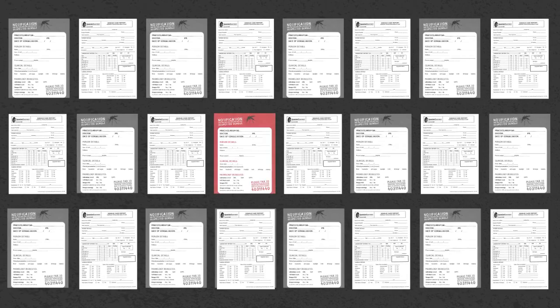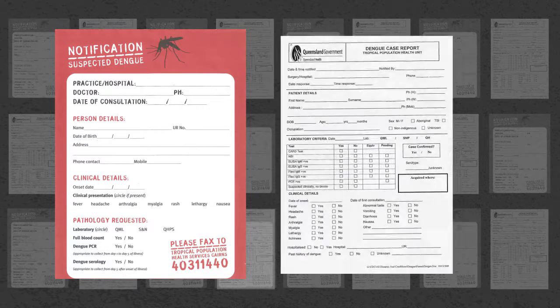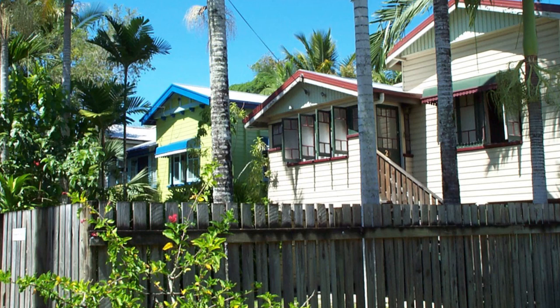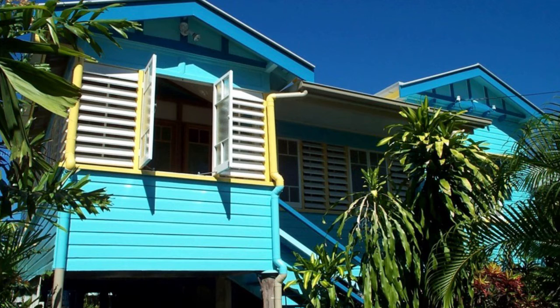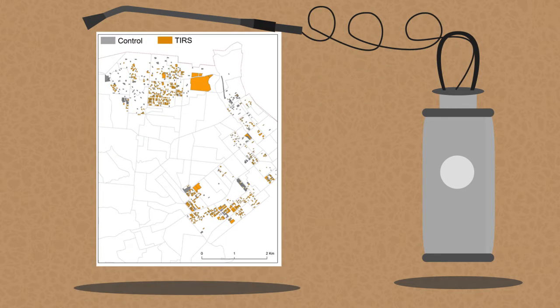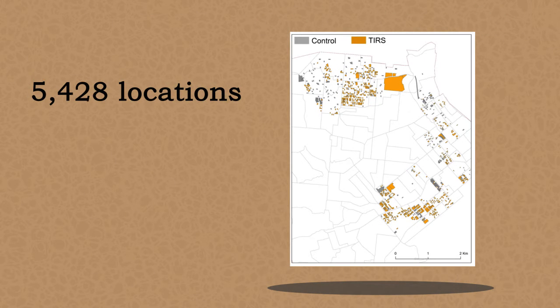During the epidemic, the largest in history for the city, Queensland Health's response program included contact tracing, where nurses interviewed dengue patients to identify likely dengue exposure sites. Health workers then sprayed insecticides in many households within 100 meters of these sites. As the epidemic progressed, targeted indoor residual spraying reached 5,428 locations over 31 weeks.